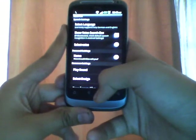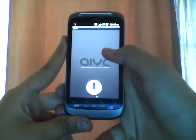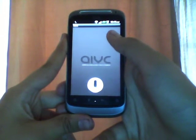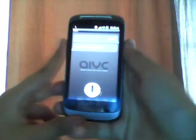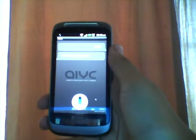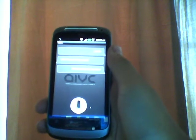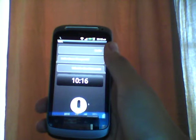So let's just get started with it. I'll ask her - I'll just say hello. Hello. And it replied: Hello there. Now I'll ask her: What is the time right now? And it replied: It is 10:16.